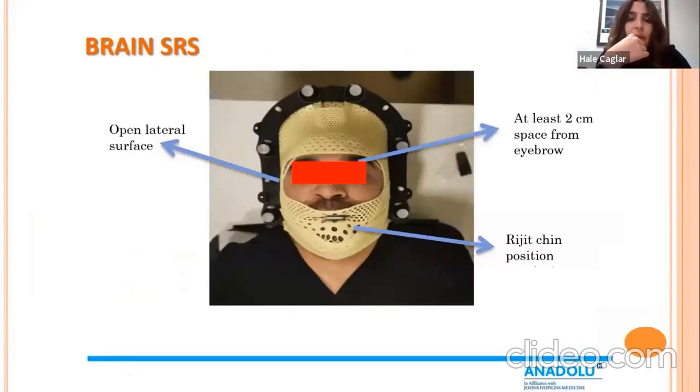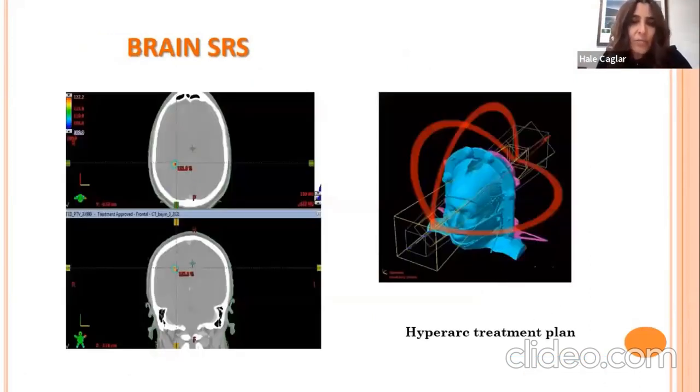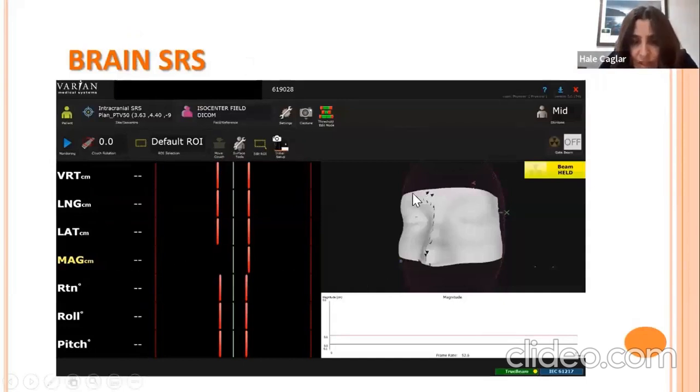We also use the Edge system for brain SRS indications. For brain SRS, a special immobilization mask is required — it must be an open lateral surface mask with at least two centimeters of space from the eyebrow, since the system tracks the eyebrow, and must include rigid chin positioning. For multiple brain metastases, we use a HyperArc treatment plan, with treatment time of about two to three minutes. We create an ROI from the open mask, and during treatment the system continues tracking even at non-coplanar gantry angles, automatically stopping the beam if motion exceeds the threshold.